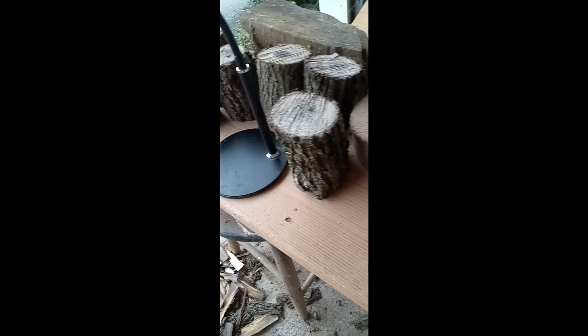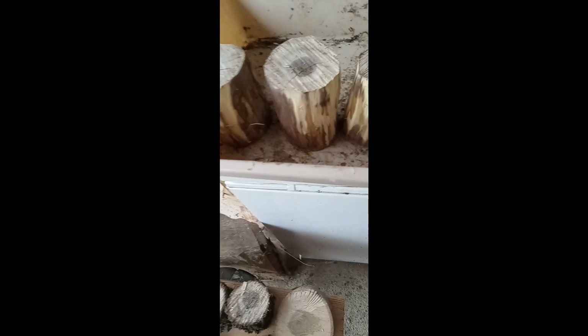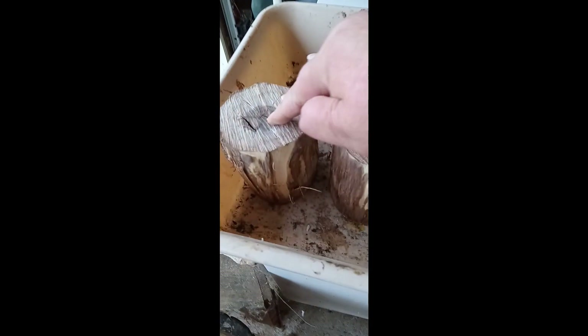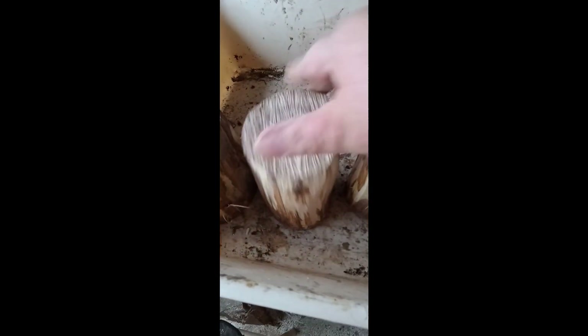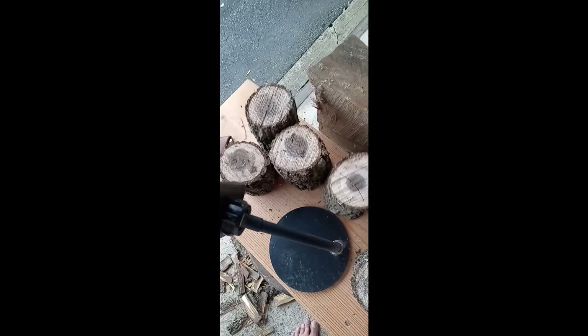A friend from work cut down some black walnut branches off a tree and asked me if I wanted some, and I said of course. I've been chopping off the bark because underneath the bark it's pretty wet. The wood itself is nice and dry, but the bark holds in the moisture. They all told me to get that bark off the wood so it can dry properly, if I'm going to use it to make cups.